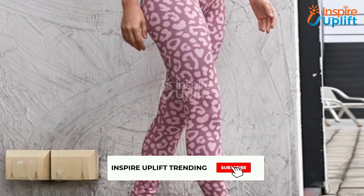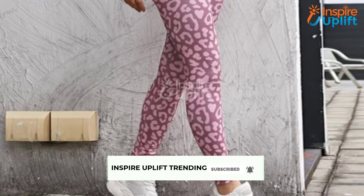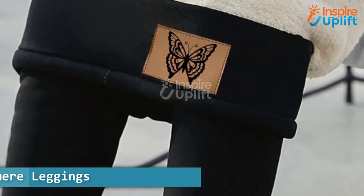Before moving on, subscribe to our channel and press the bell icon for new video updates.